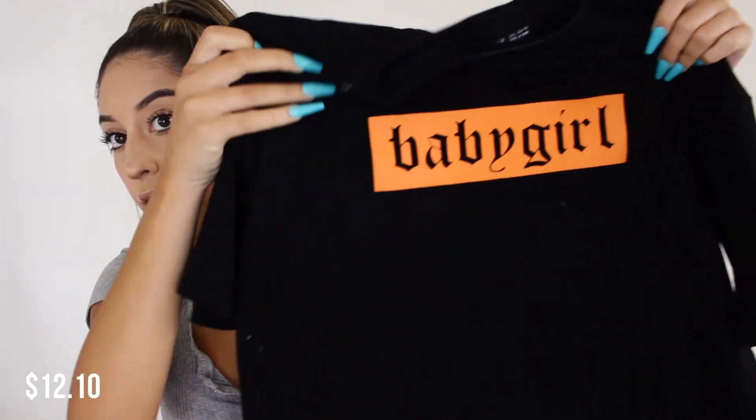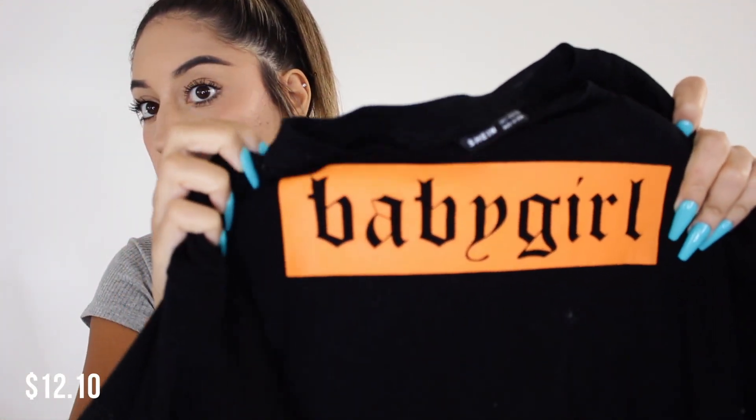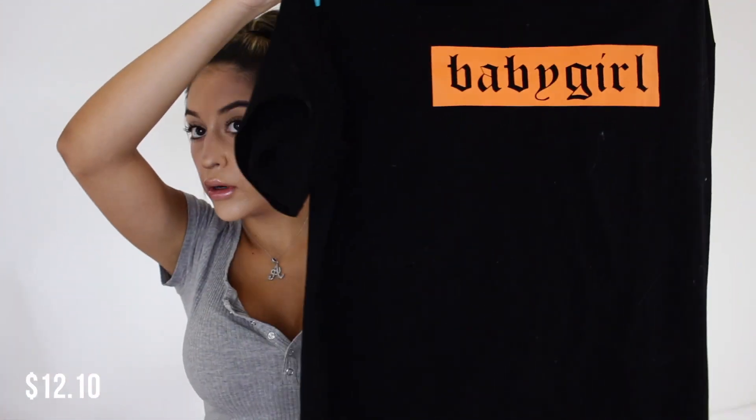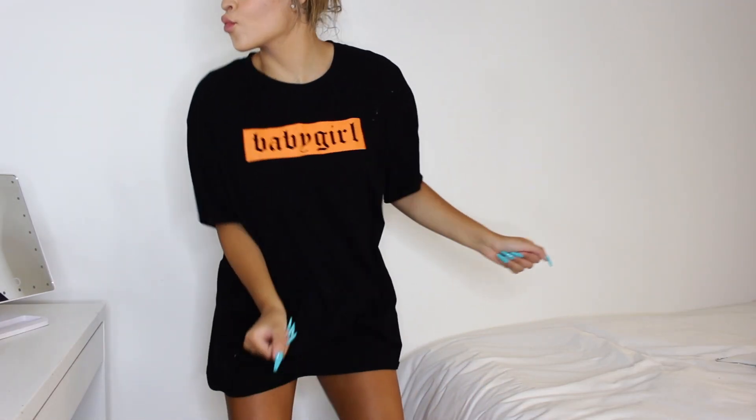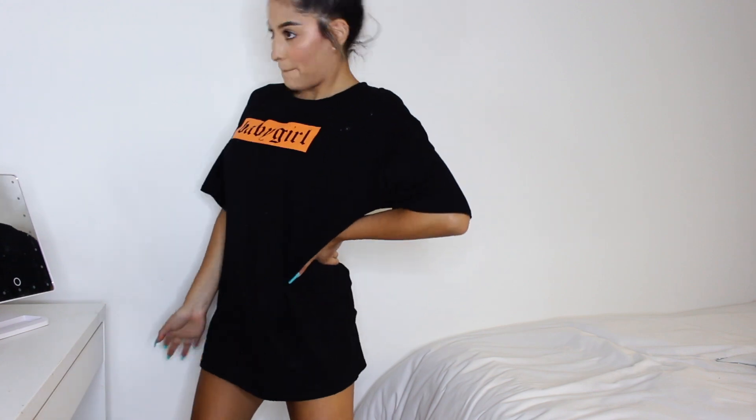It's just a solid black t-shirt and it has the words 'baby girl' on it — so cute. I wanted more like graphic, oversized tees, and I got this in a small but since it's oversized it's like perfect — it covers my butt so I could wear it as a t-shirt dress. It has so much fuzz on it right now because I just got a fur rug. I'll leave all the prices for every single thing right here.